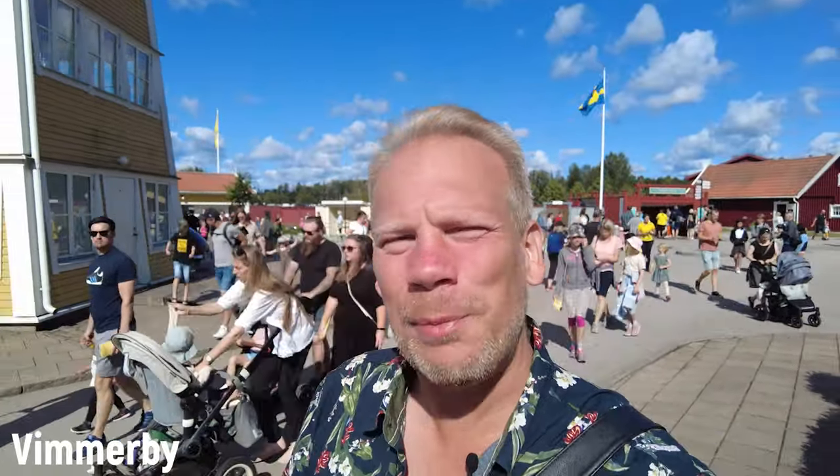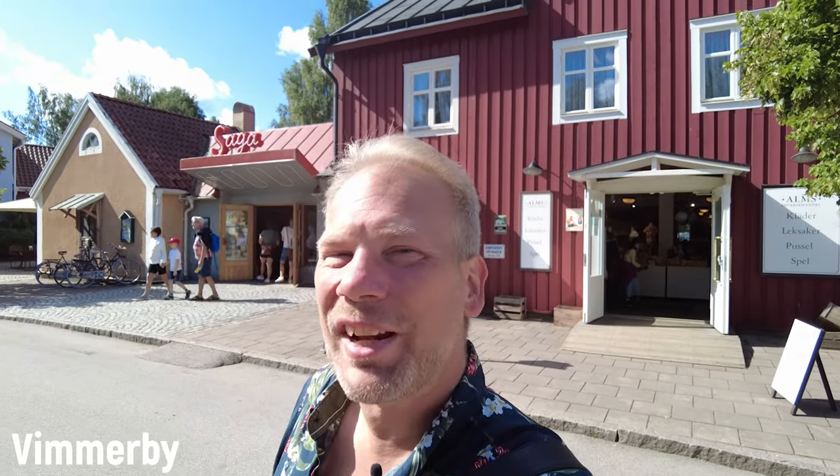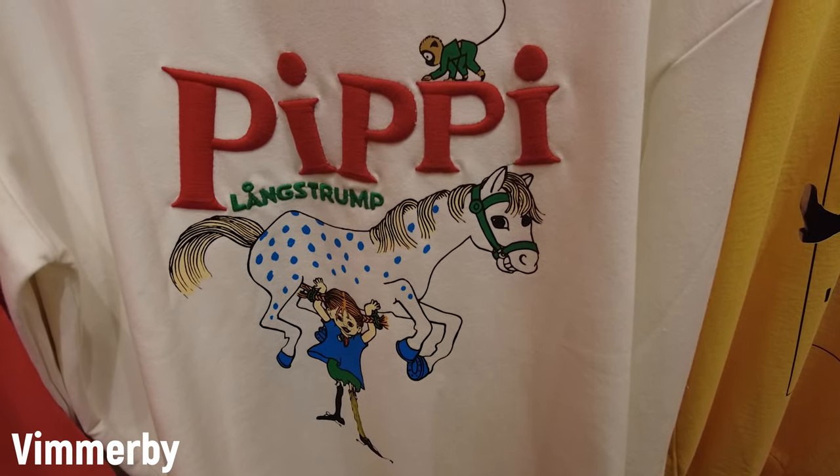This is the town of Vimmerby and all you need to know about this place is that it's the hometown of Astrid Lindgren, the author. You don't know who Astrid Lindgren is? Shame on you! Here you can also find Astrid Lindgrens Värld, a theme park dedicated to her stories and characters. It's an adorable place.